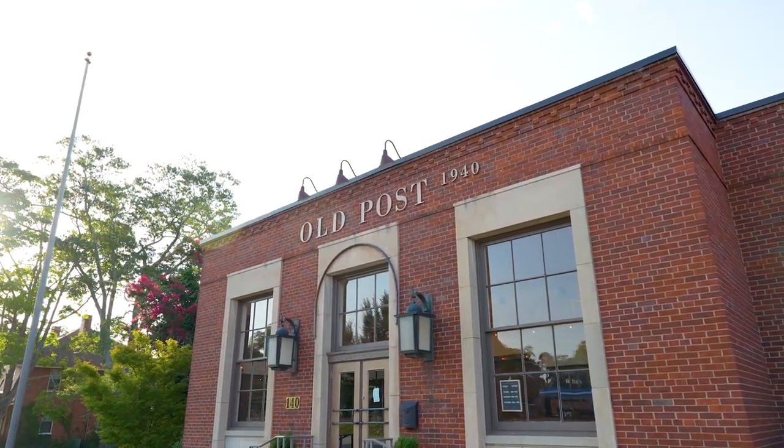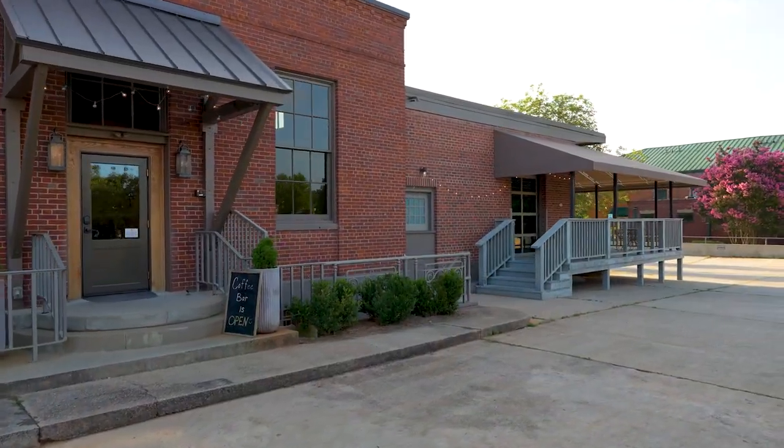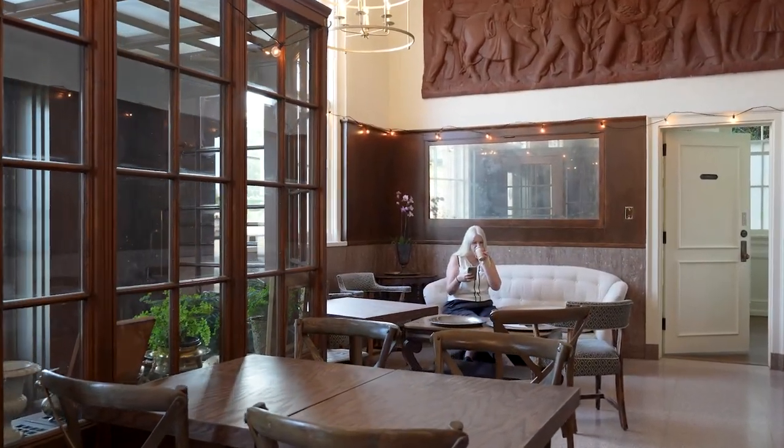The best one I've found so far is Old Post 1940, where I'm at right now. It is an old post office from the 1940s — I love their play on words. It's had different transitions over the years — a law firm and other uses — but Old Post has been here for a few years and they're crushing the experience. The ambiance is wonderful, the music is wonderful, the coffee, the chai, the snacks — it's just a great feeling. They've kept everything from when it was a post office, so when you come in the door it feels like old times. You can even rent it out for weddings, wedding receptions, and bridal showers. It's a real staple of Easley.